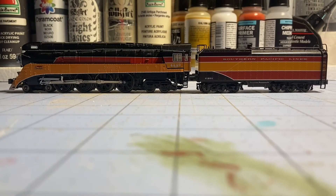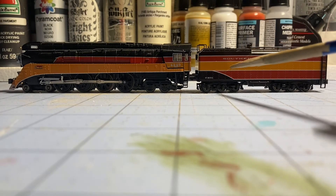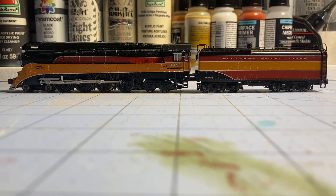This next locomotive is probably my favorite locomotive for mainline steam. It is number 4449, the Daylight GS4. This locomotive is a Kato model — one of the newer models. You can tell the difference between the older and newer variants by the lettering on the tender. As you can see, it says 'Southern Pacific Lines,' which is what the locomotive would have looked like when it was in service with the SP.